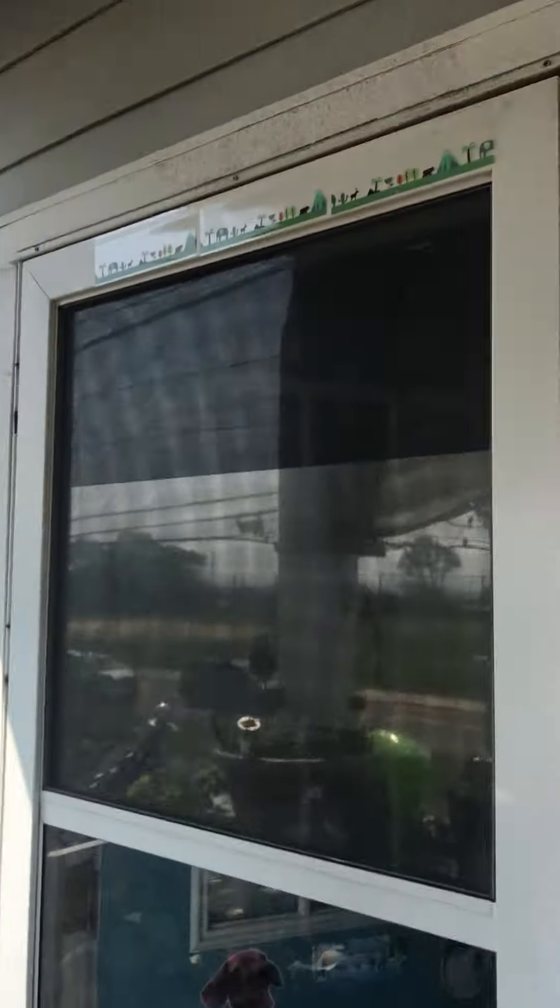But the sticky traps worked — keep the bugs out, you know. Alright, have a good day, guys.